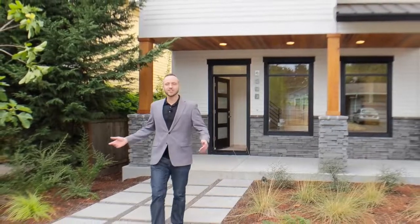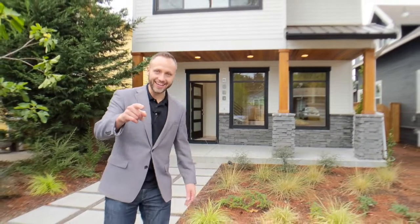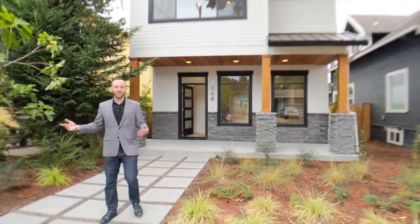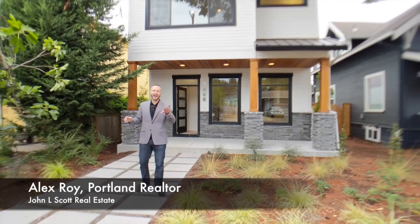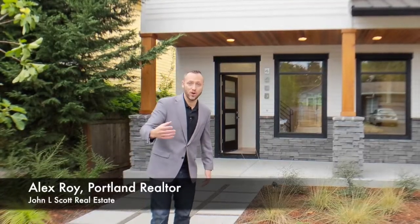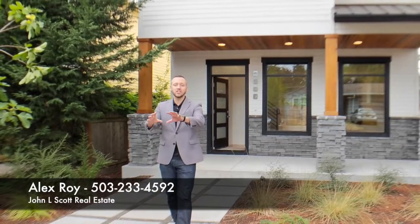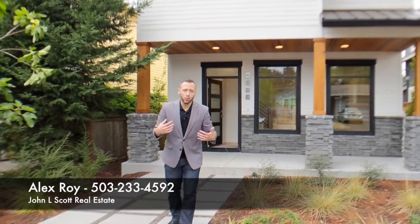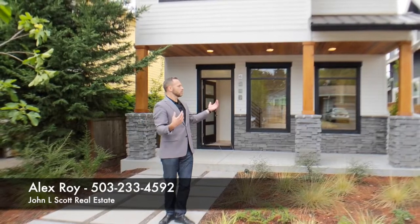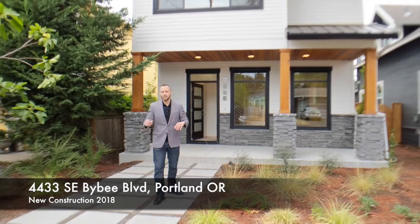Hey everyone, I'm Alex Roy and this is Comedians in Cars Getting Coffee. No, no wait, that's a show that I like. This is the weekly walkthrough where every week I take you through an active listing that is for sale in Eastside Portland. I show it off to you, and boy do I have a very cool new construction to show you today that is in southeast Portland, south of Woodstock Boulevard. We're actually on Bybee — 4433 Southeast Bybee.